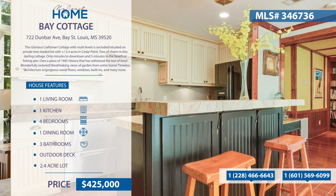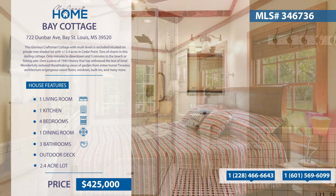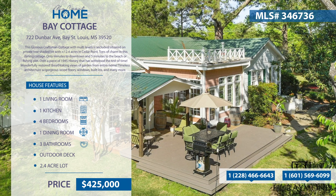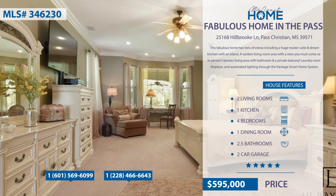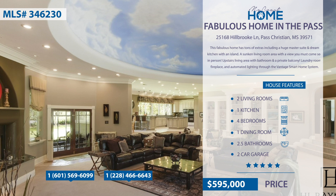Wonderfully restored, timeless architecture with gorgeous wood floors, windows, built-ins, and so much more. This fabulous home has tons of extras including a huge master suite and dream kitchen with an island. It has a sunken living room area with a view you must come see in person, and a separate upstairs living area with bathroom and private balcony. The laundry room, fireplace, and automated lighting throughout the Vantage smart home system are a few more of the extras that this property has to offer.